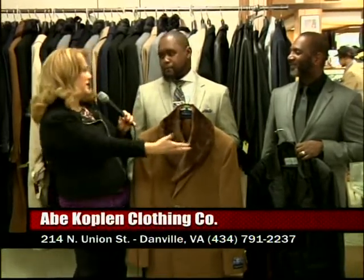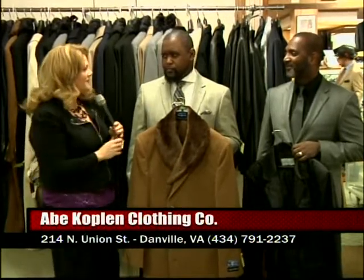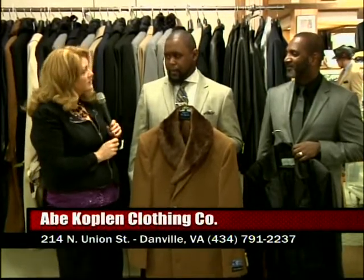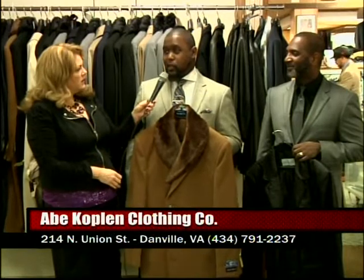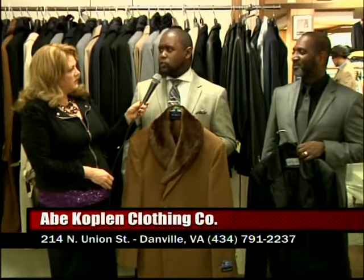But this is a legacy. You have sort of inherited that legacy and continued it. How many years has this location been here? This has been almost 100 years. This particular location — the actual store has been in business for over 130 years.